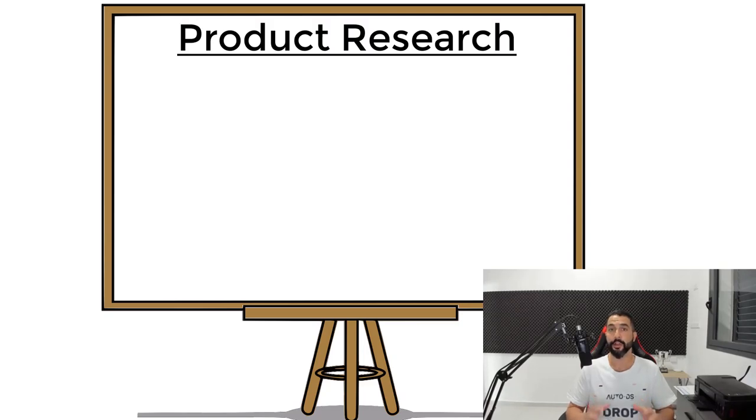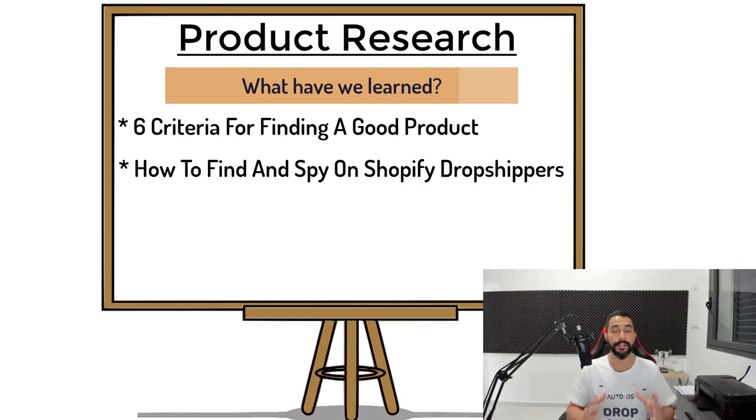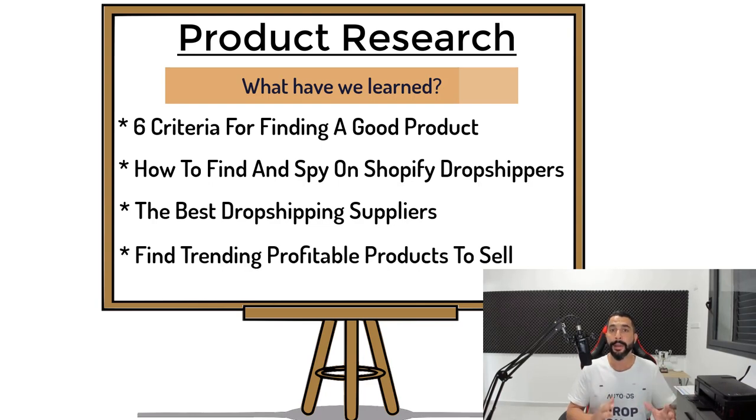In the previous product finding videos, we learned about the six criteria for finding a good product to sell. We also learned how to find successful Shopify dropshipping stores and the best dropshipping suppliers to work with to ship out items quickly with excellent customer service. Now this video is going to be an exciting one: how to find the best and most profitable dropshipping products to sell on our stores.